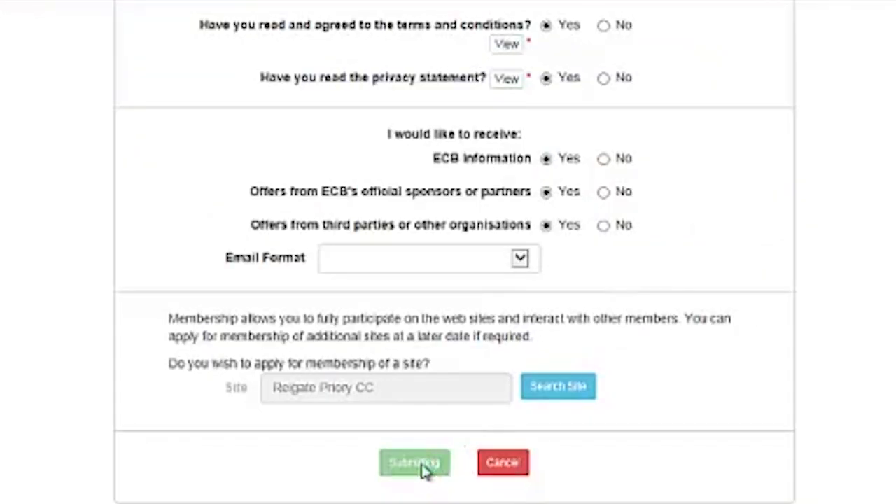Easy as that. You never know, you could even get an email from me. How lucky would you be?